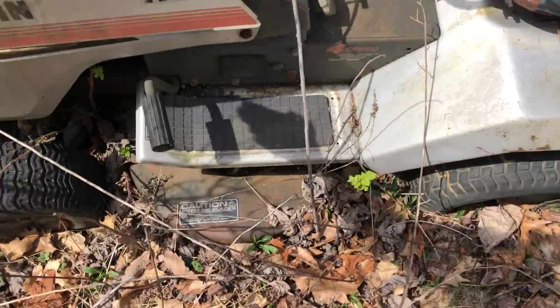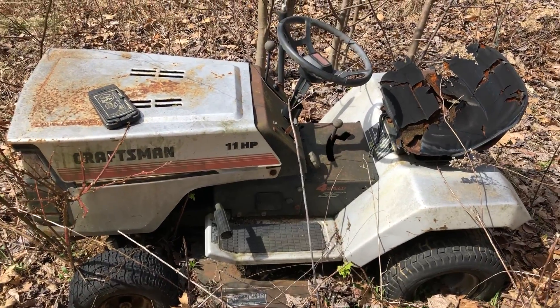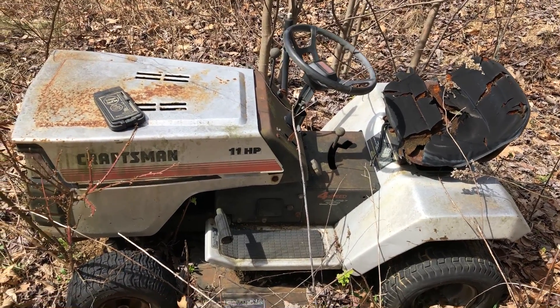Also, I got a really, really good, slightly used Craftsman lawnmower here for sale. Dirt cheap — hit me up.